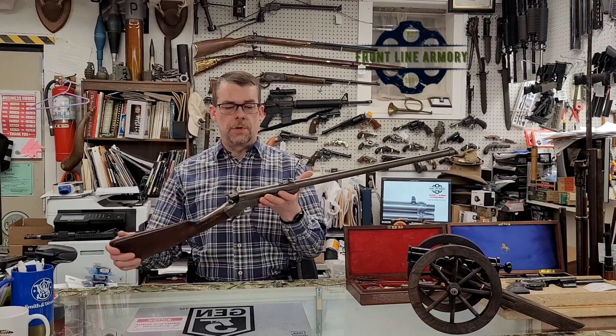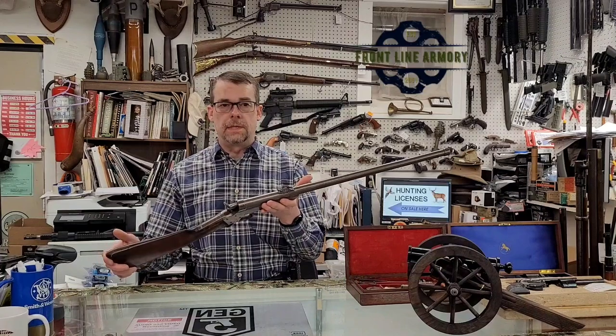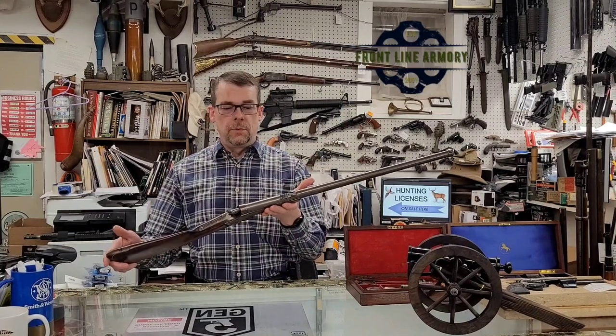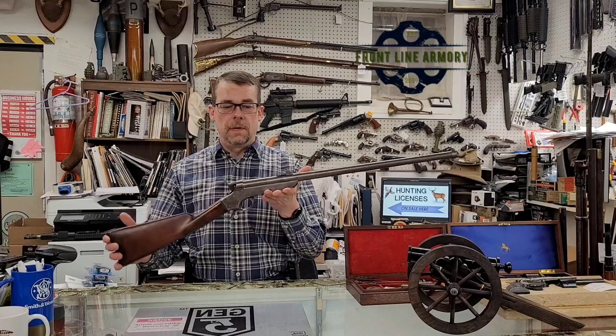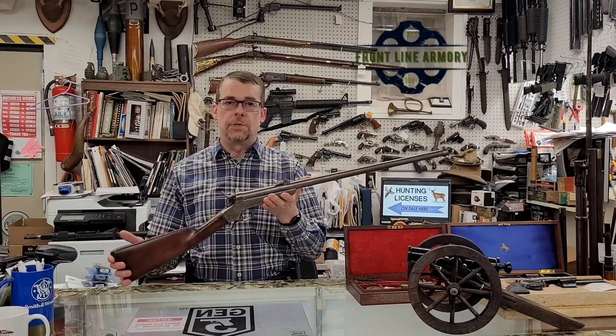The carbine was also one of the very first metallic cartridge breech loaders produced in the United States. If you would like to know more about this little carbine, feel free to message us or stop by Frontline Armory. We'd be glad to show it to you. Thanks!